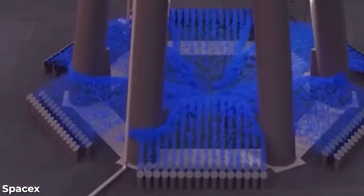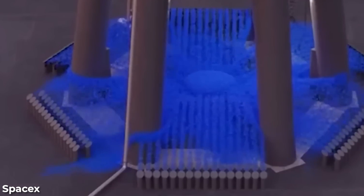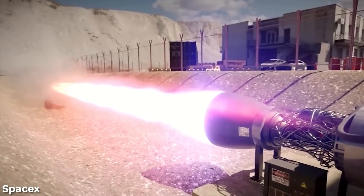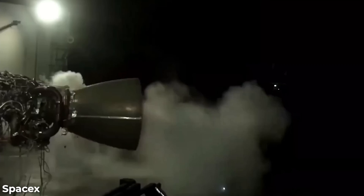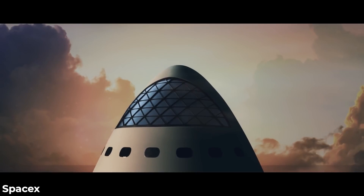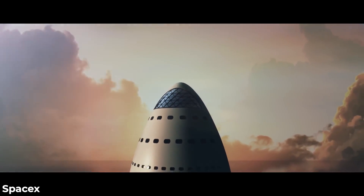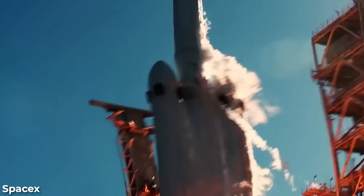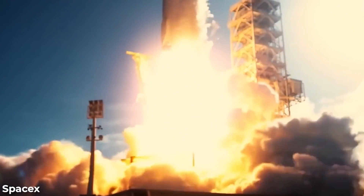Booster 9's grid fins have been updated with extra plates on their exterior surfaces, potentially providing added strength to resist warping. These grid fins differ from those of Booster 7. Moreover, Elon Musk mentioned in a recent interview that he believes having four grid fins on a spacecraft is excessive, expressing his preference for two grid fins and at most three if the third is considerably smaller. This aligns with the design concept showcased in SpaceX's 2016 rendering of the Interplanetary Transport System. Modifications and improvements are common in the iterative design process of rocket development, and future changes to the booster cannot be ruled out.